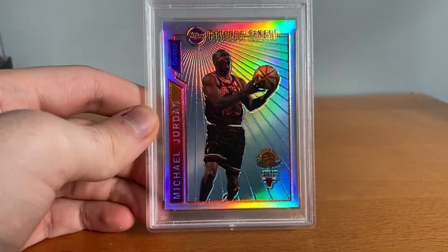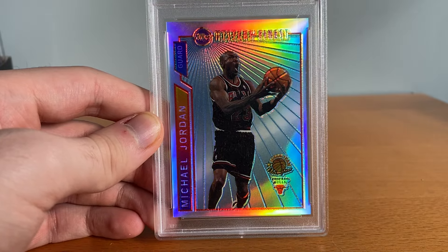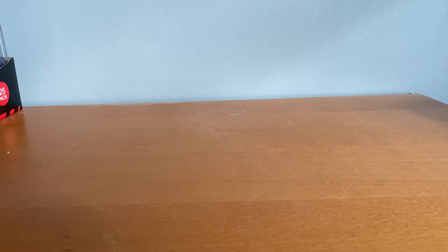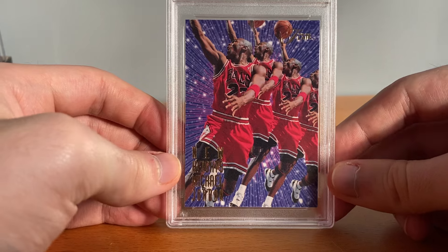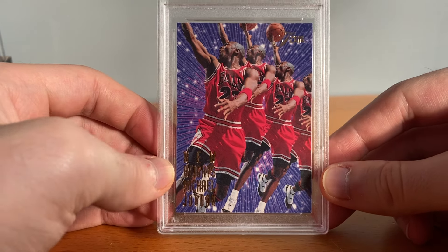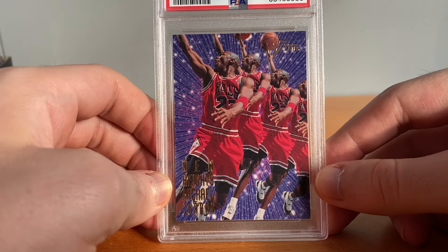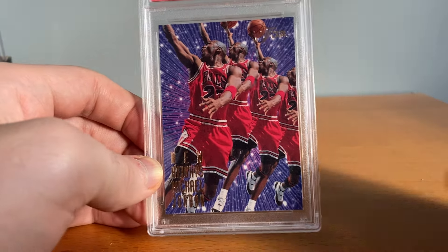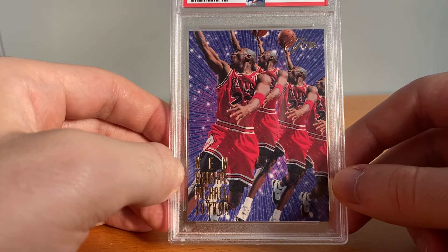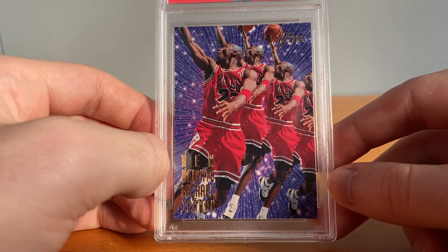This is a card I got graded myself — PSA 9 '96 Topps Finest Mystery Finest bordered refractor, pretty cool, nothing crazy though. Then another card I graded myself — came back a 9 — this is a Michael Jordan New Heights from '95 Fleer. This card got shipped to me in a bubble mailer in a penny sleeve, and I was really pissed off when I opened it. I had just come back from a long drive, really excited — I thought it was going to be bent in half, then I took it out, looked it over, and it was freaking mint. So I sent it off and yeah, sick card.